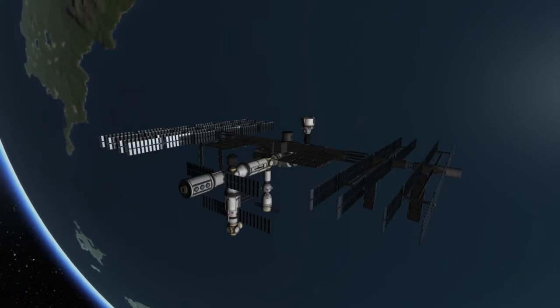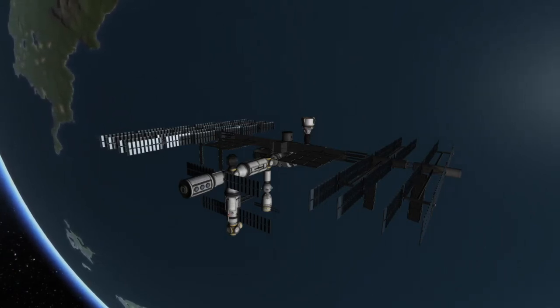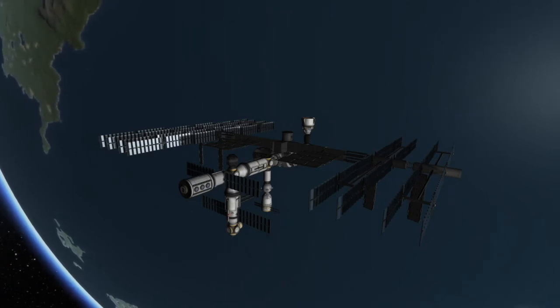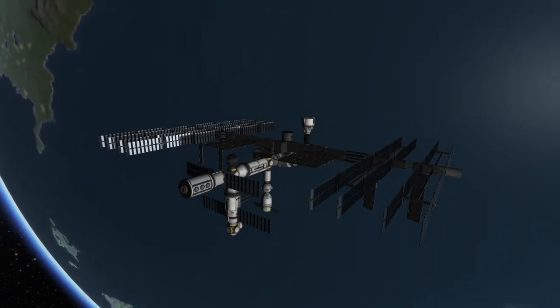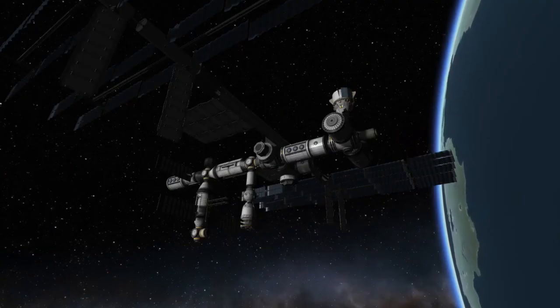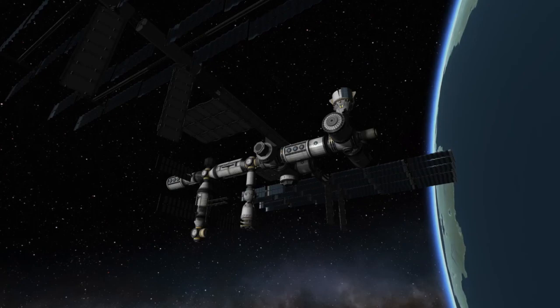If you want to keep up with the launch of this brand new space station module, I'll leave some links down below that can help you with that. First off, I'll leave a link to NASA's YouTube channel, where they will livestream the launch, the undocking of the PIERS module, and the docking of the new module. I'll also leave a link to my Twitter, where I'll post up-to-date information on this mission as well as other upcoming events in spaceflight. If you have any questions about this new space station module, the International Space Station, Proton, or anything else in spaceflight, leave them down below in the comments and I'll try my best to answer them.